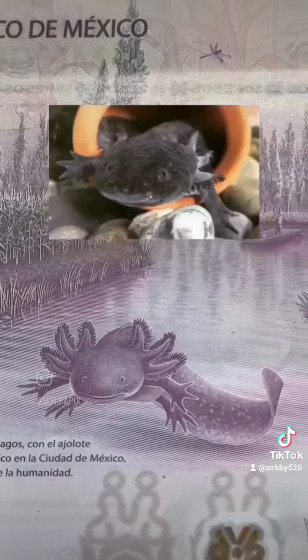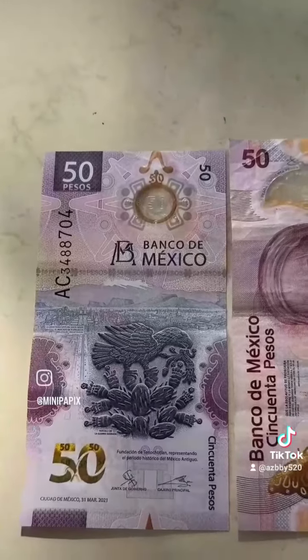This isn't just some random ajolote — it's an actual ajolote named Gorda that currently lives in the museum of ajolotes here in Mexico. Just for reference, this is the new 50 peso bill compared to the old one.